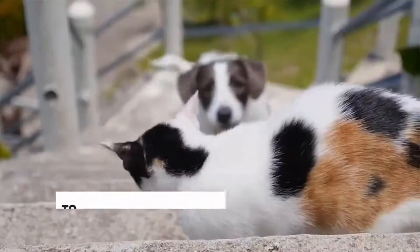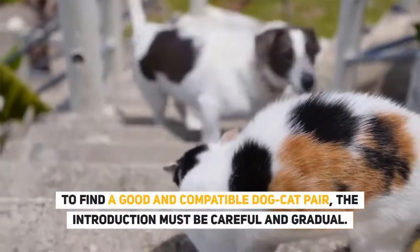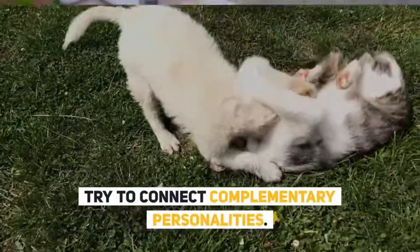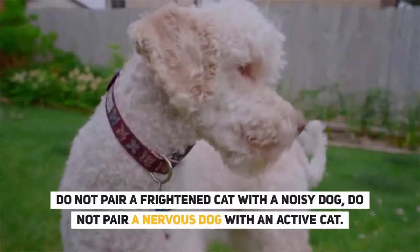Cats and dogs can get along. To find a good and compatible dog-cat pair, the introduction must be careful and gradual. Try to connect complementary personalities. Do not pair a frightened cat with a noisy dog, and do not pair a nervous dog with an active cat.